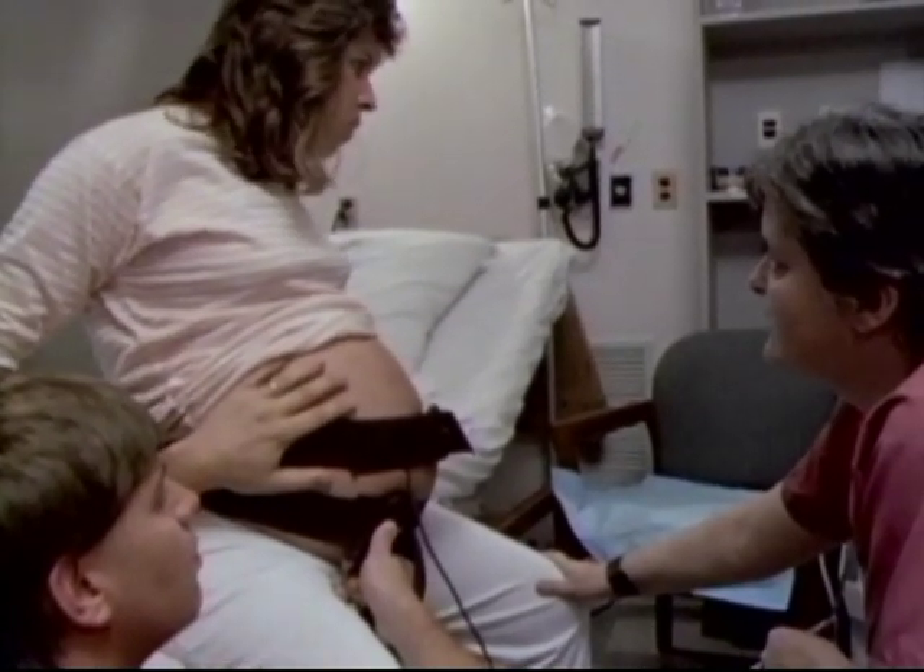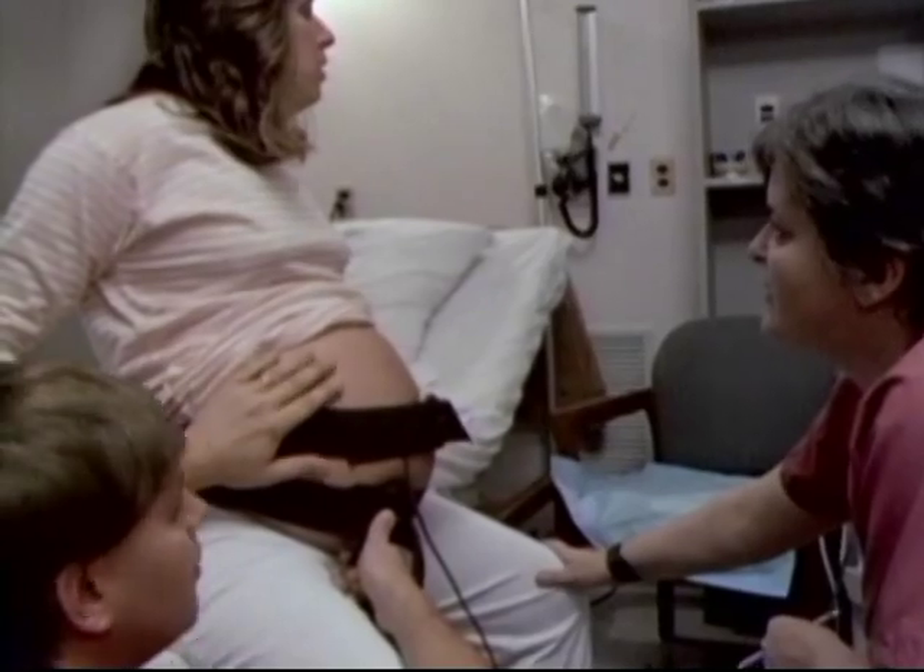But because any drug you take may affect your labor, your baby, and how both of you feel after birth, it is important to ask your doctor or nurse about what the effects might be and how long they may last.